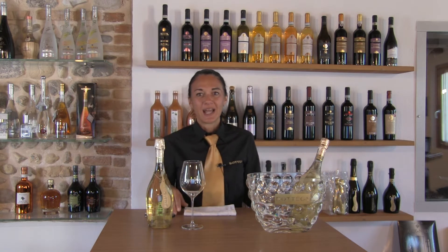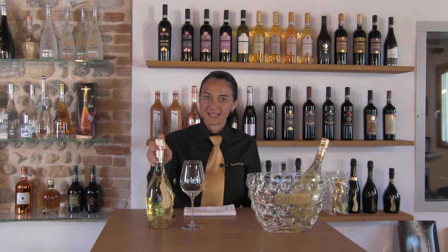Good morning everyone. I am Elena Schipani, the Corporate Sommelier of Bottega. Today I introduce you to our Bottega Ancestral sparkling wine Brut Nature.